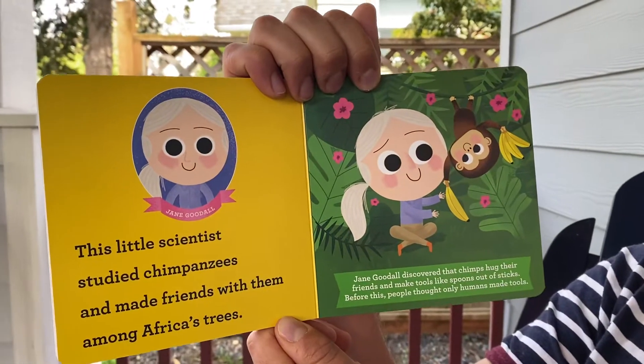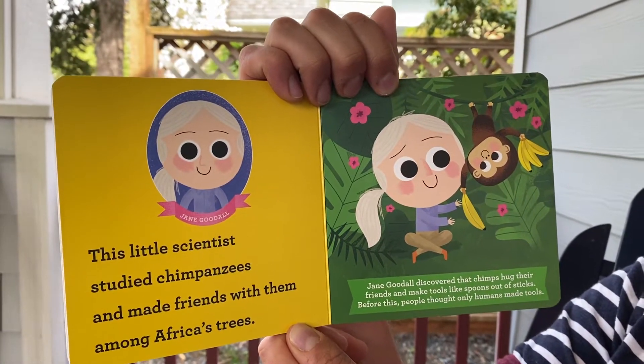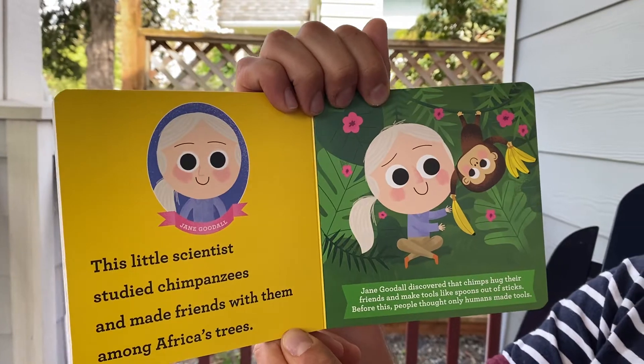Jane Goodall. This little scientist studied chimpanzees and made friends with them among Africa's trees. Jane Goodall discovered that chimps hug their friends and make tools like spoons out of sticks. Before this, people thought only humans made tools. Good job, Jane!